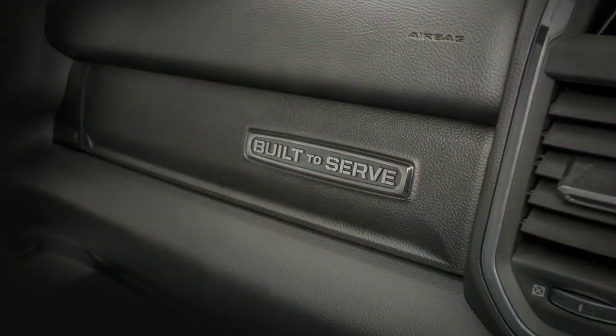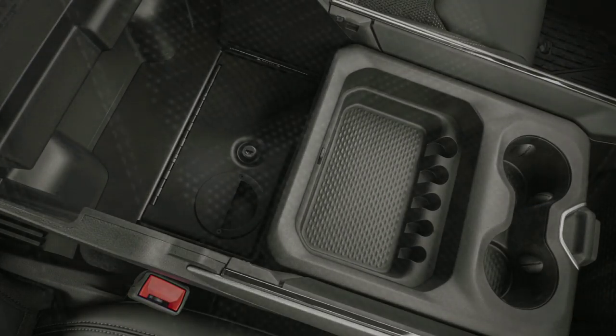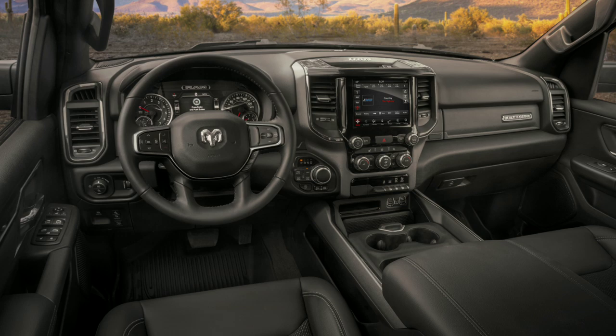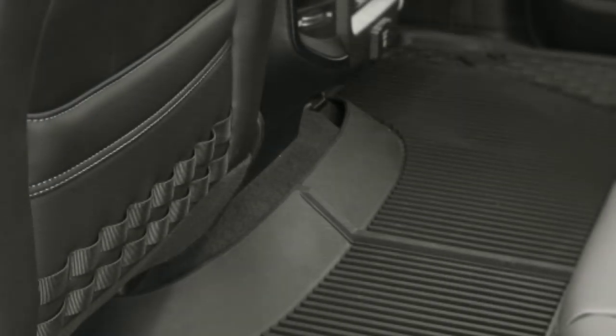The front seat back panels are covered in PALS MOLLE webbing to attach additional equipment or pouches. On the inside, you've got a nice built-to-serve badge on the instrument panel, lockable console storage, deeply bolstered cloth and vinyl support seats, black chrome interior trim, and all-weather slush mats — so if you're outside on a hike, come on in, you don't have to worry about tearing up your new truck.